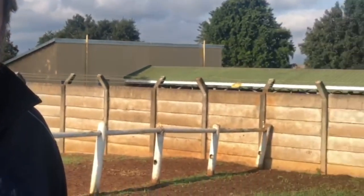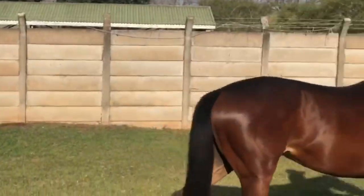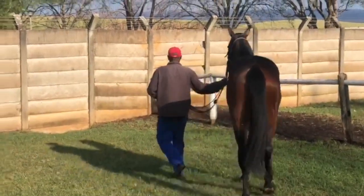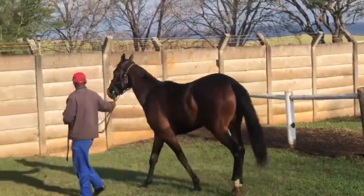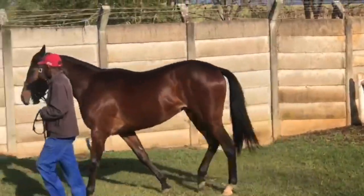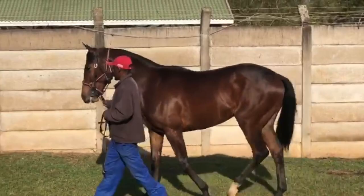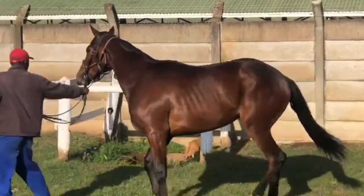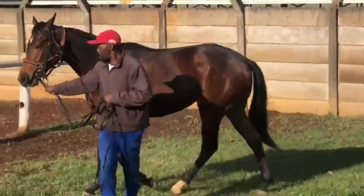There's a beautiful colt I want to show you. He's by Grazing out of Miss Garamanga — she was a stakes-winning four-timer — and we bought him at the National Sales in Johannesburg. He really is a smart colt. We bought him out here on the grass for you to look at, and there are very affordable shares going on this horse, as you can see we just paraded him for you.